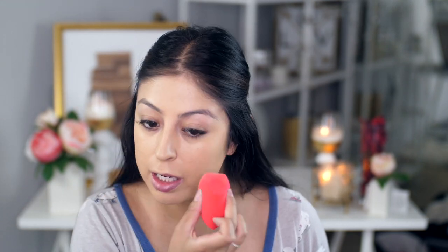Moving on to foundation — I don't have a new one to try so I'm just using my Estee Lauder, but the Morphe sponge is completely new to me. I've heard so many good things. It feels very similar to the Beauty Blender. My first impression is I'm loving it — it is very comparable. The difference is the Beauty Blender sinks right into your skin whereas this you have to dab a little more. I also like the different curves, especially the straight edge for concealer.